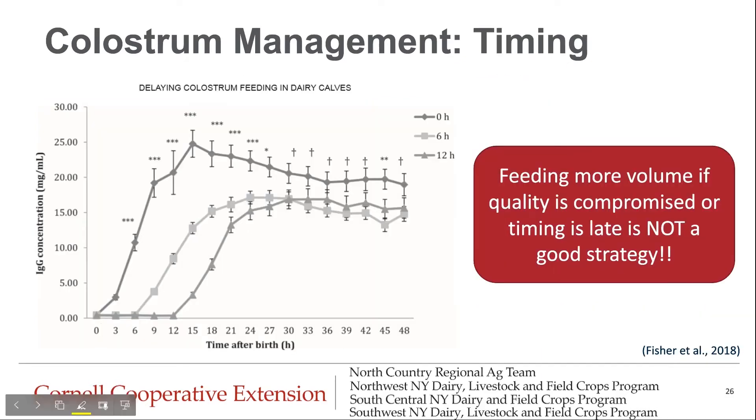When it comes to timing, we want to make sure that we're getting colostrum into the calf quickly. This graph shows IgG concentration in relation to timing after birth. At zero hours, the IgG concentration is much higher than at six hours and 12 hours. While some say getting it into them within 12 hours is fine, this evidence strongly supports getting colostrum into the calf within the first two hours to maximize IgG concentrations. Feeding more colostrum when quality is compromised or timing is late is not a good strategy — you need to be feeding good quality colostrum and getting it into them quickly. You can't just feed more and hope it cancels out.